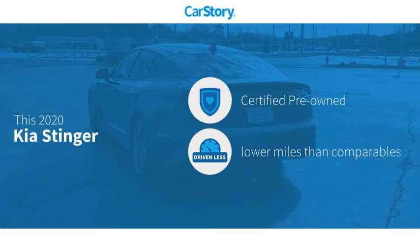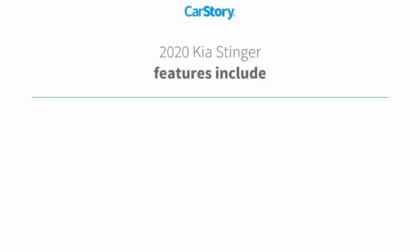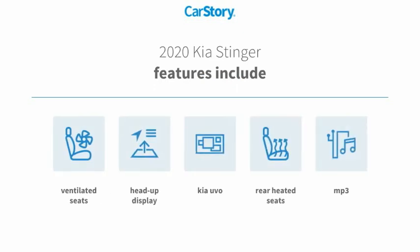Car Story research indicates this vehicle as certified pre-owned, low miles. Features also include heads-up display, MP3, rear heated seats, ventilated seats.